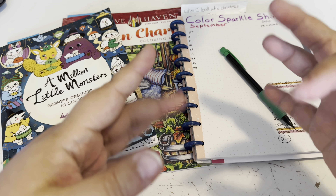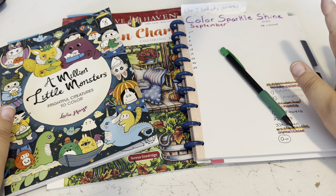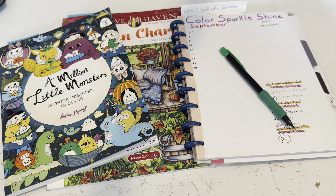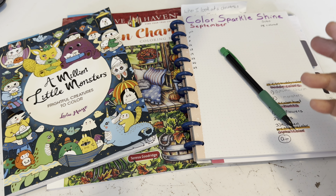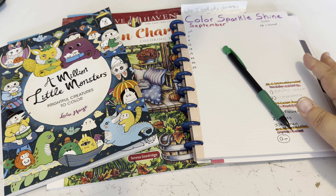Hello my little sparkles! It's the end of August — I feel like this month just flew by. It's time to prepare for September. We are one month in on my channel and I'm so happy to have all of you little sparkles. I just want to take this moment to thank everyone who has subscribed and shown it love.